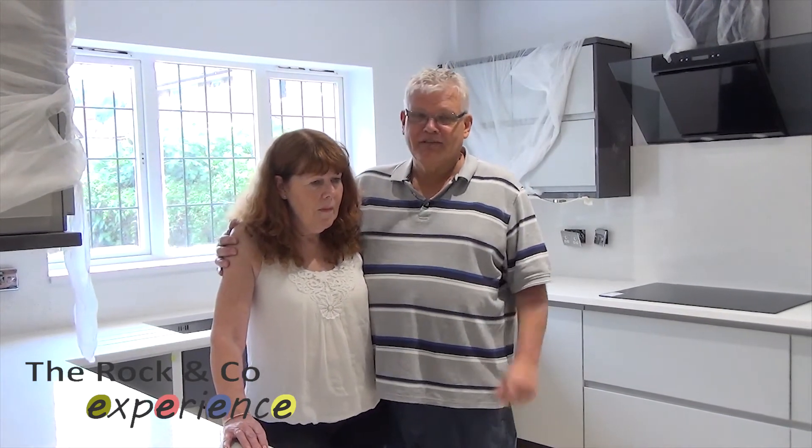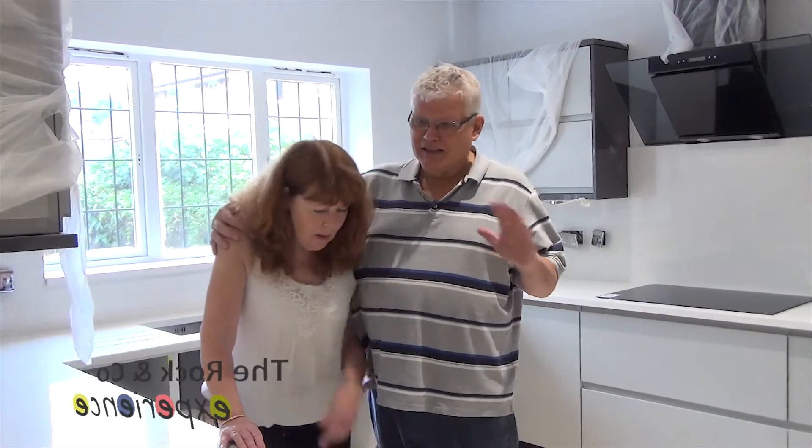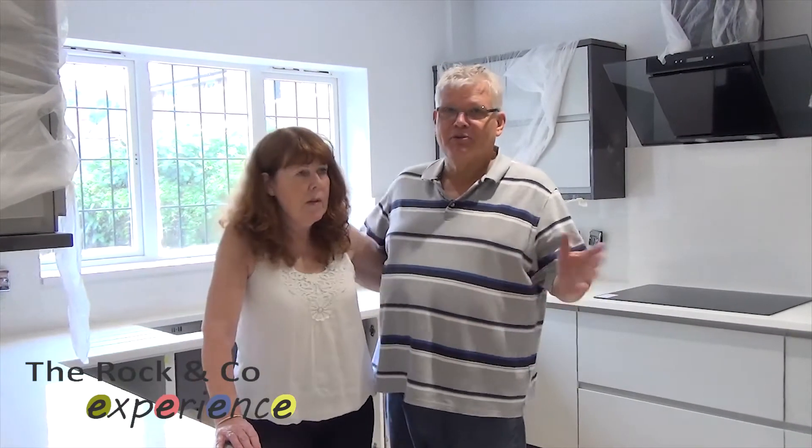We really are. Having spent what we're spending on the house, this was almost like the cream on the cake, so we are just delighted.